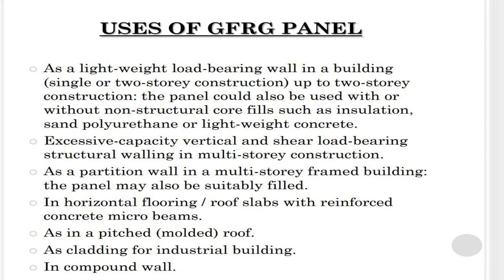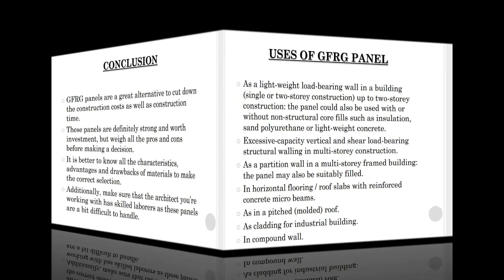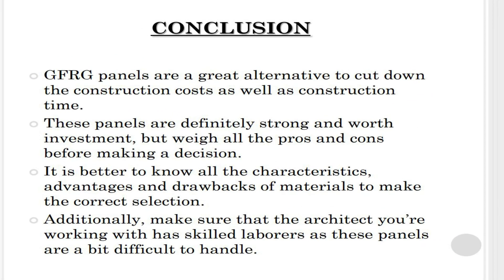The panel can also be used as a partition wall in a multi-story frame building, and may be suitably filled in horizontal flooring and roof slabs with reinforced concrete micro beams, as in a pitched molded roof, and as cladding for industrial buildings and compound walls.